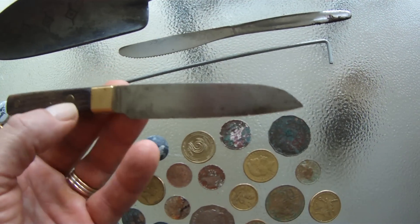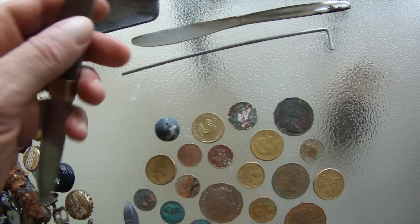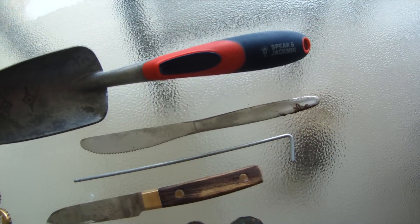Found this knife, quite good condition, nicely finished and that'll be handy. Also a tent peg and just a stainless steel knife.